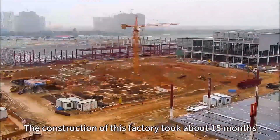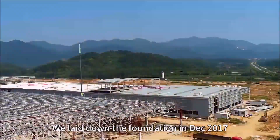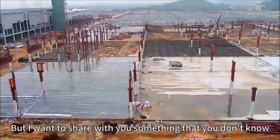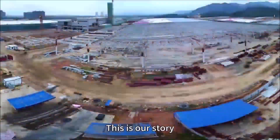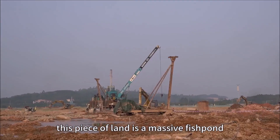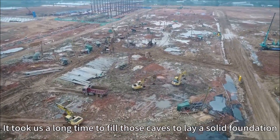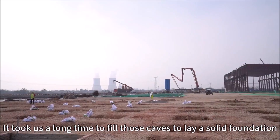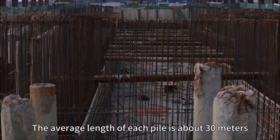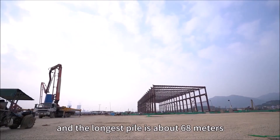The construction of this factory took about 15 months. We laid down the foundation in December 2017. But I want to share with you something you don't know — this is our story. Only three years ago, this piece of land was a massive fish pond. Geologically, there were caves underneath. It took us a long time to fill those caves to lay a solid foundation. Over 17,000 piles were built; the average length of each pile is about 30 meters, and the longest pile is about 68 meters.